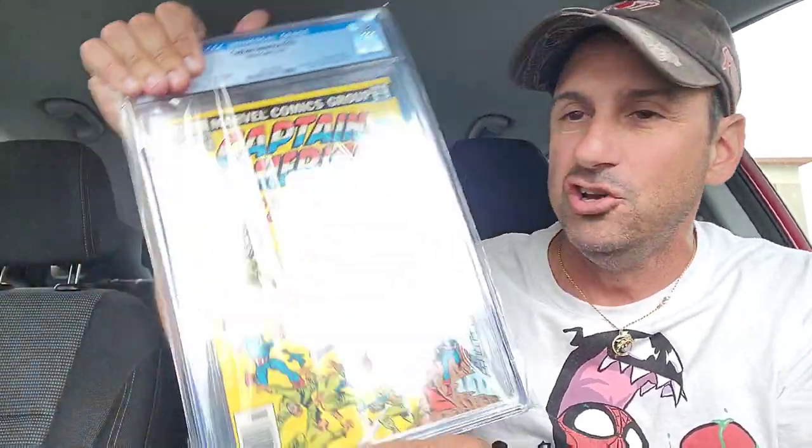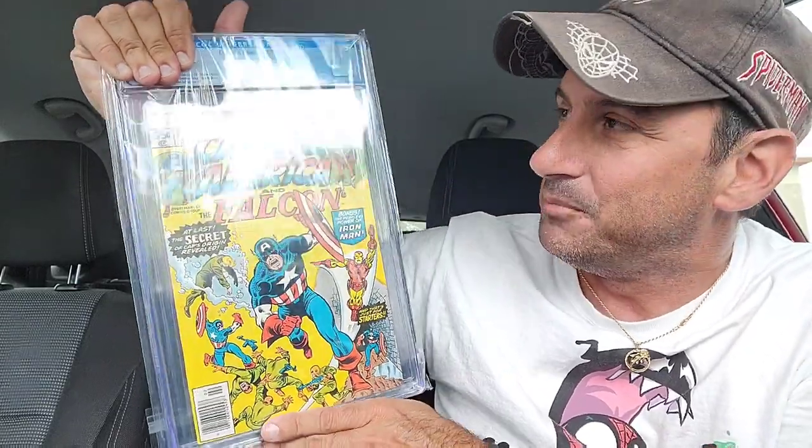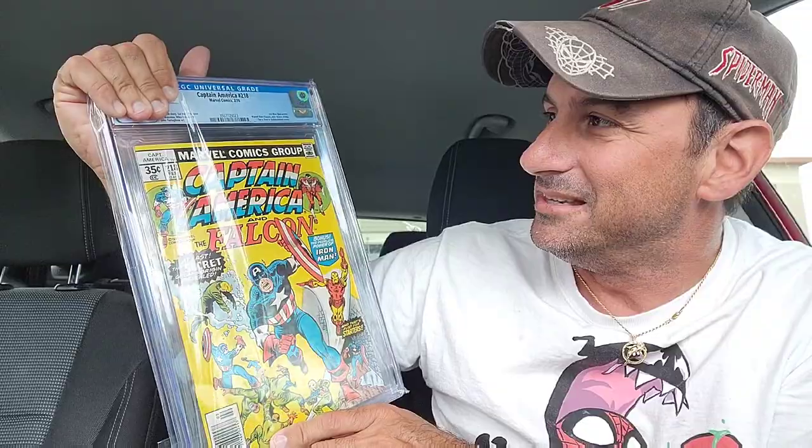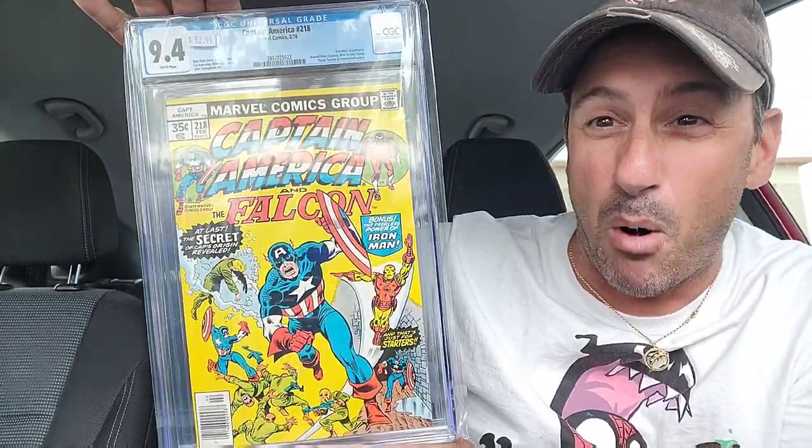So bag number one — we open it up and we get bags and boards. So I had to get bags and boards first. And then I wound up getting this just because it looks cool. This is Captain America issue 218. What a great looking comic book right there. And this is graded at a 9.4.